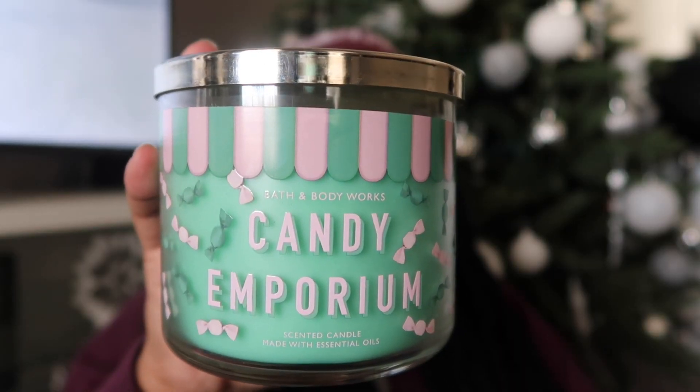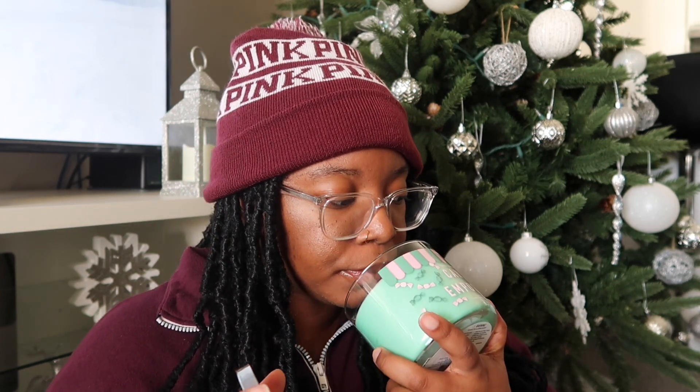The next one is a new candle they brought out for Candle Day and that's Candy Emporium. The notes are fruity candy, sweet confections, pillowy mint, and natural essential oils. This one is a really sweet candle — it kind of reminds me of a Starburst. I'm excited to burn this one in the spring just to see how the throw is going to be, but it is really sweet.